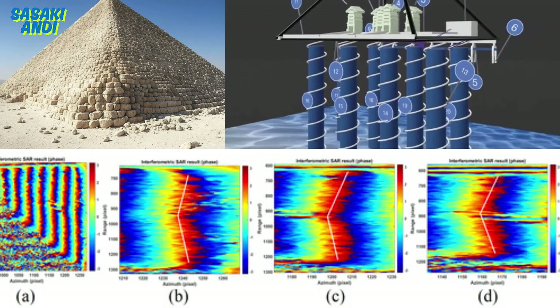In this deep dive, that's exactly what we're going to investigate: what are these claims about a huge subterranean complex under the Kafri pyramid, how did they find it using cutting-edge tech, and what do experts — and frankly everyone online — think about all of this? The reactions have been all over the place, so we're here to sort through the hype and figure out what's real and what's still speculation.